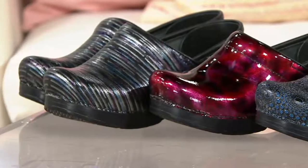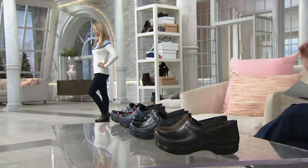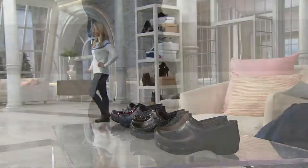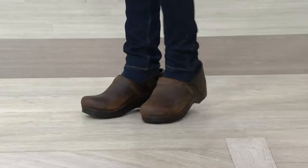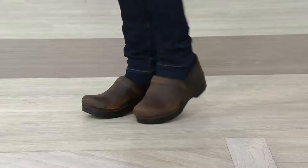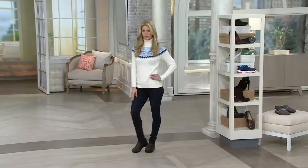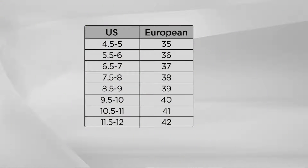If you know Dansko, you know this is a must-have shoe at this fabulous easy pay plan. You get them home and then pay $24 a month for the black or antique brown, and only $27 a month for the other colors. If you've always wanted to get to know Dansko, here is our size chart, because it's going to be a little different than the Mark Fishers that opened the show.